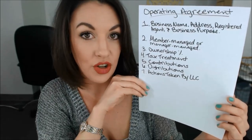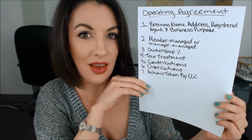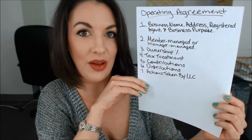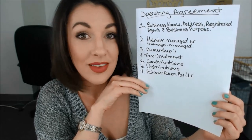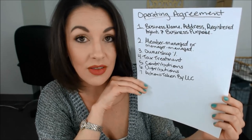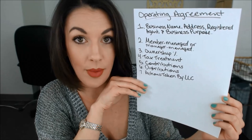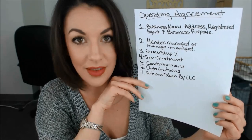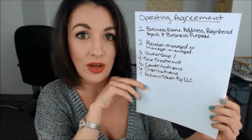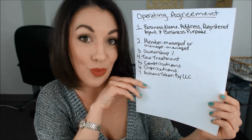Your operating agreement should also state if certain actions taken by the LLC need to be consented to in writing by you, the member. States may require written consent to certain actions, or they may not, but you can specify in your operating agreement what types of transactions, what types of purchases, what types of actions need to be consented to by you in writing.